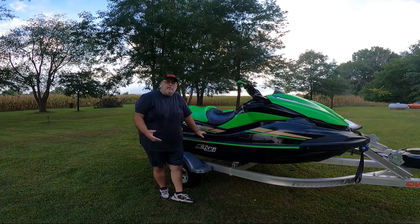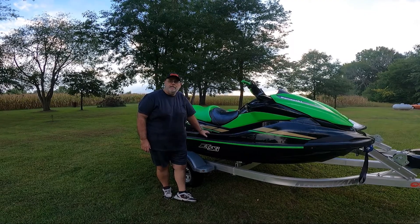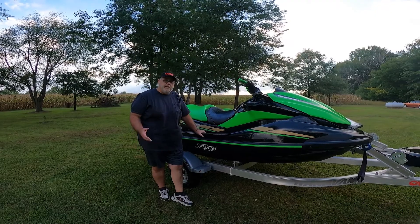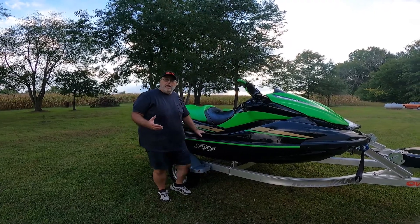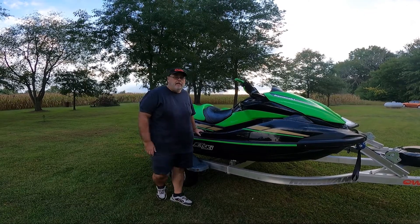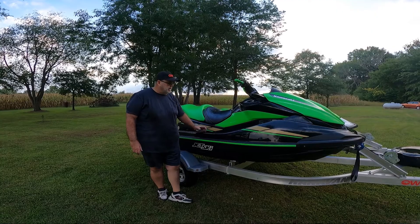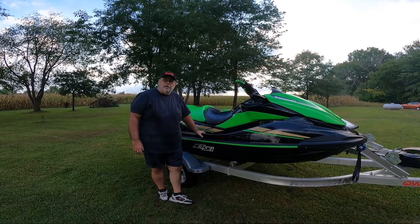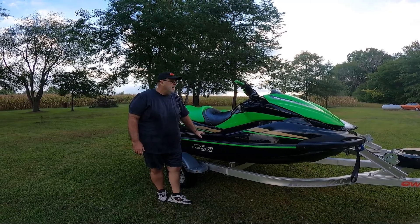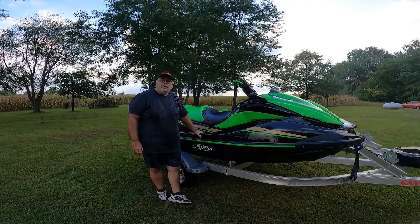I just wanted to update you on our new jet ski we got this summer — it's the Kawasaki STX 160X. I thought it did really well, we liked it a lot. I think the big difference is it's a little bit more of a Cadillac than the old STX 15F we had. But that one is a 2006, it's really a sports car — this one's a little bit of a sports car in a truck. But other than that I like it a lot, the whole family liked it, really fun to drive, and look forward to next year riding.